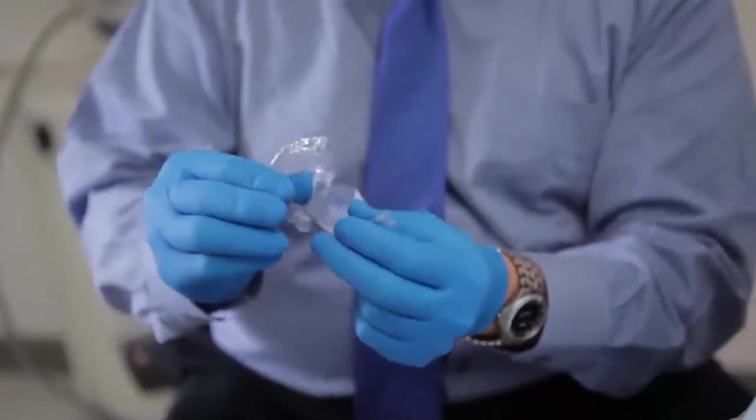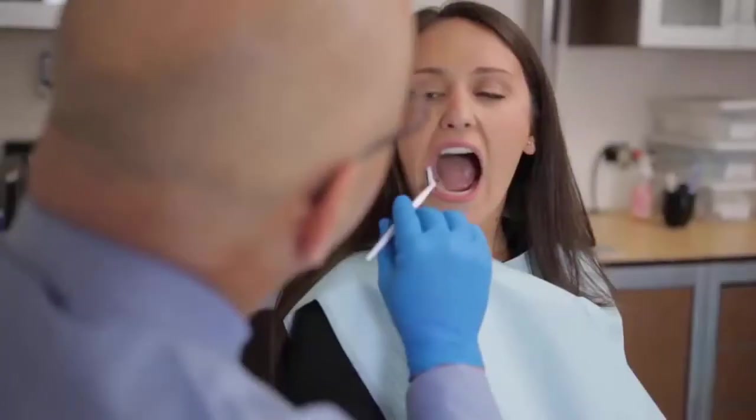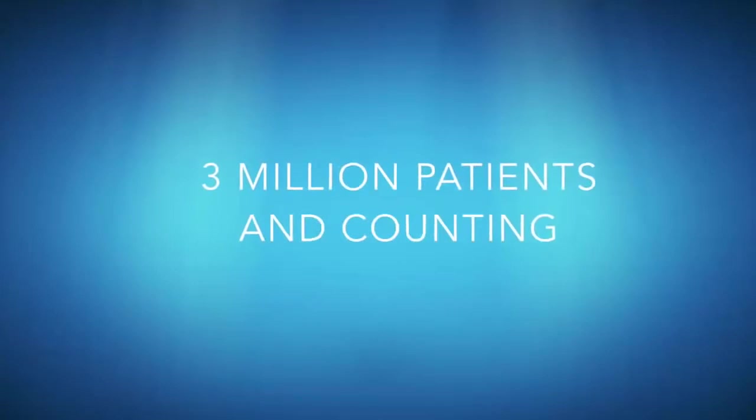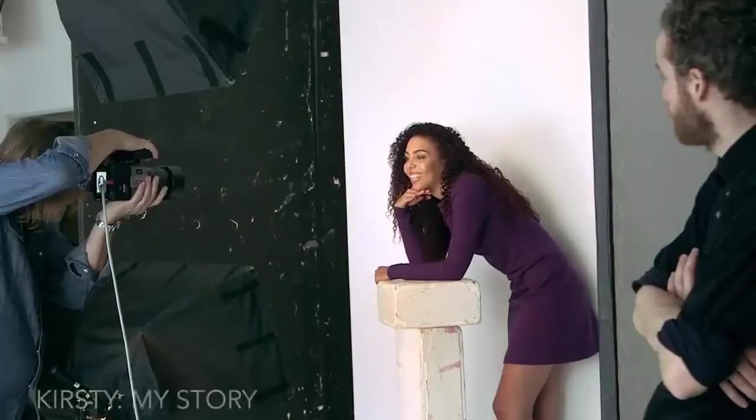You'll receive a series of aligners to change at home every two weeks, and visit your provider roughly every two months for a check-up. Millions of patients are now smiling with more confidence, thanks to Invisalign. Here's what some of them have to say.